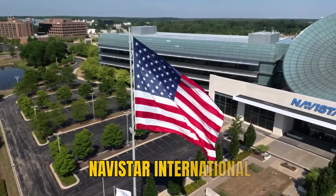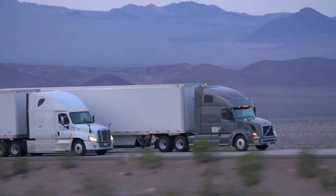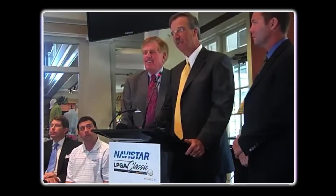In 2007, Navistar International bet the company on a revolutionary engine strategy. While every competitor chose SCR technology with DEF fluid, Navistar's CEO made a bold proclamation.